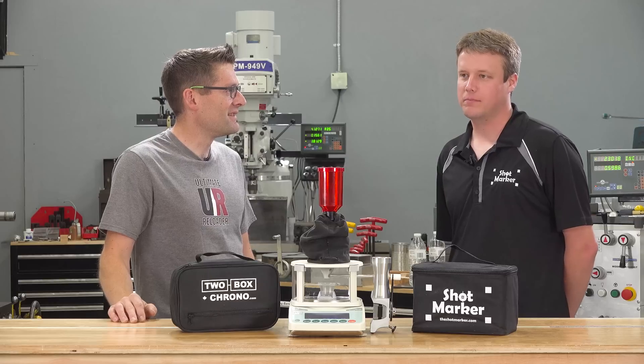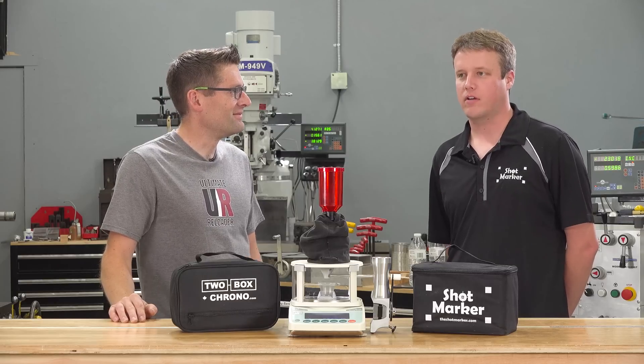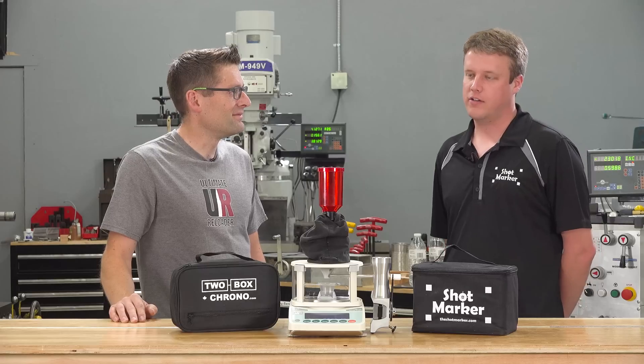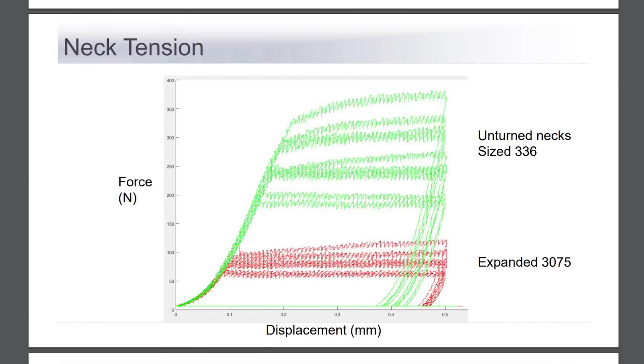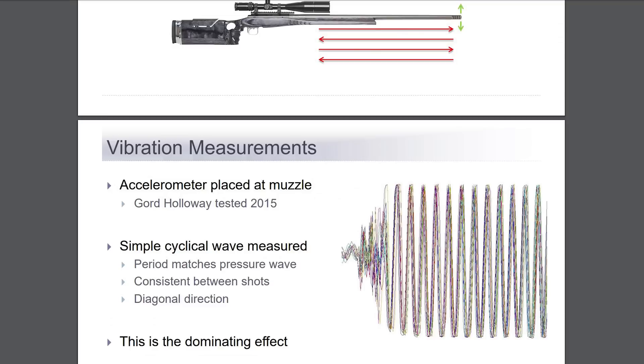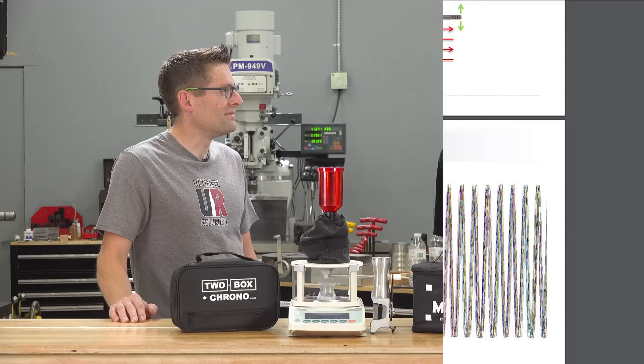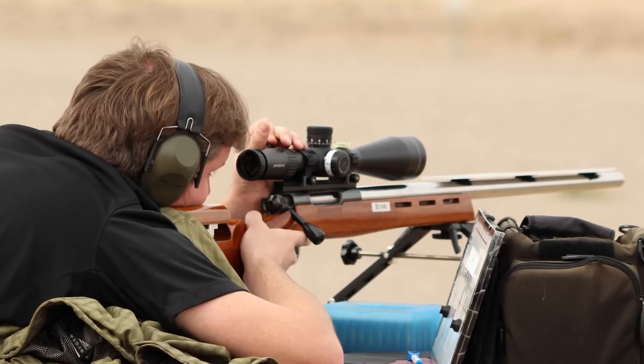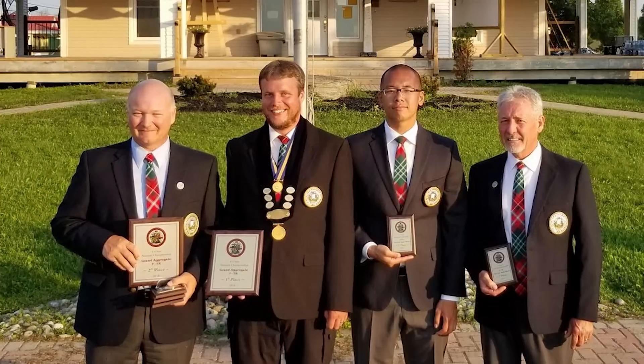My background before I got into shooting was software, electronics, and inventing technologies. Then I got into shooting about five years ago, immediately got right into load development, reloading, and the scientific approach to shooting. I shoot F-Class mainly, long range in Canada, and last year I won the Canadian FTR championship.